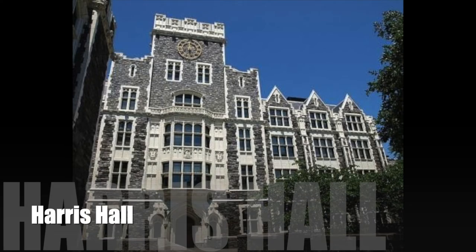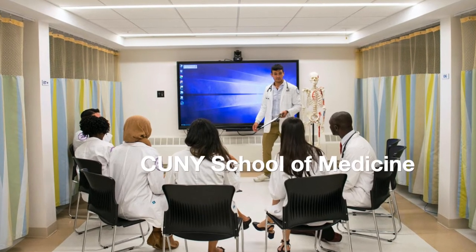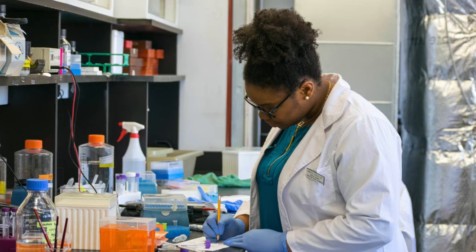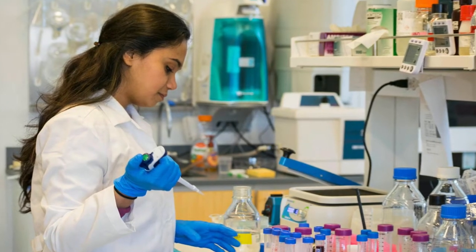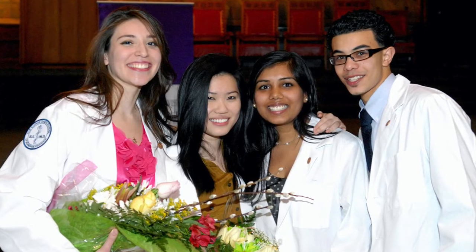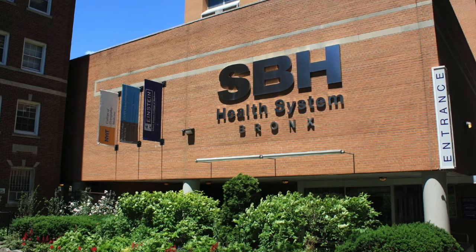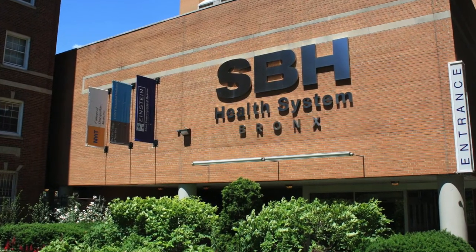Next to Wingate Hall is Harris Hall, named after Townsend Harris, the founder of the City College of New York. Harris Hall houses the CUNY School of Medicine, also known as the Sophie Davis School of Biomedical Education — the program I'm attending. It's a seven-year program in which students obtain their Bachelor of Sciences degree in the first three years and their MD degree in the last four. The Sophie Davis program has its clinical campus at St. Barnabas Hospital in the Bronx, while the academic campus is at CCNY. One really great benefit is that students in this program are allowed to bypass the MCAT and matriculate directly into medical school.